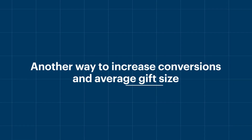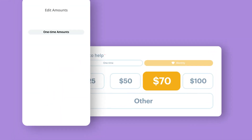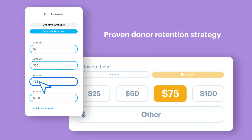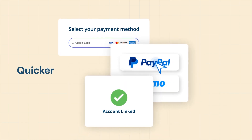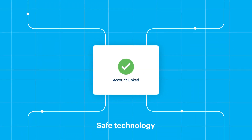Another way to increase conversions and average gift size is with forms that provide suggested giving levels. These recommendations are also adjusted to appropriate dollar amounts for monthly giving, which is a proven donor retention strategy. Payment options like PayPal and Venmo also boost conversions by making donations quicker and easier, increasing donor trust with proven safe technology.